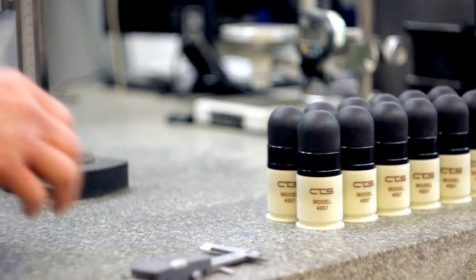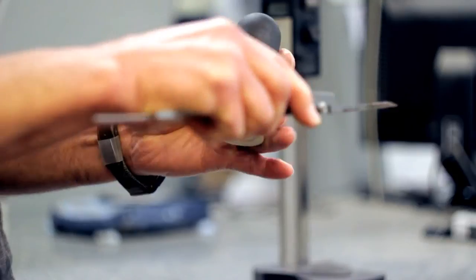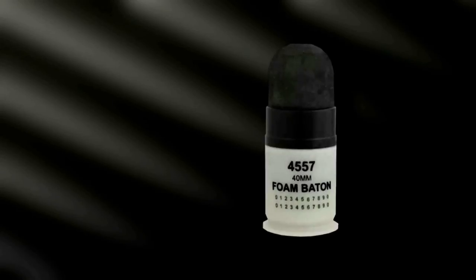I would tell anyone who is evaluating blunt trauma impact rounds that first and foremost, you have to have a complete design. The design has to be superior. Combined Systems is a world leader in non-lethal, less lethal technology, and one of the key reasons for the success is the performance of the 4557 foam baton.